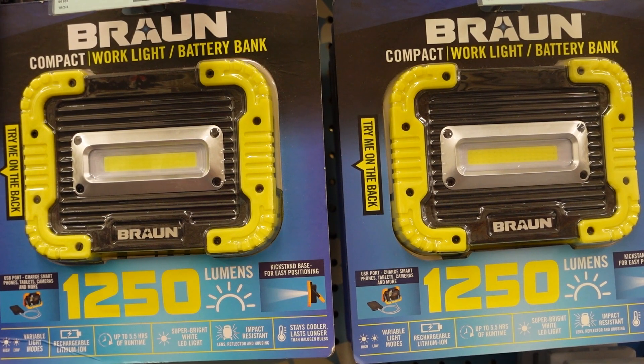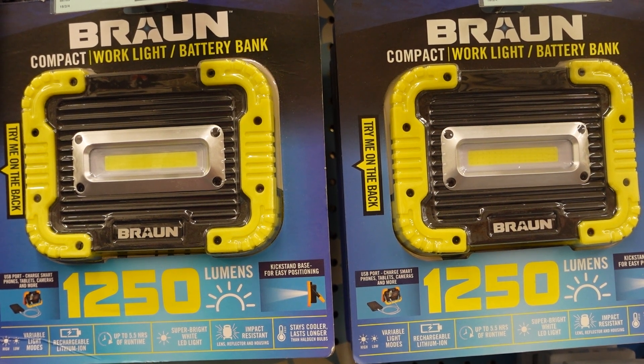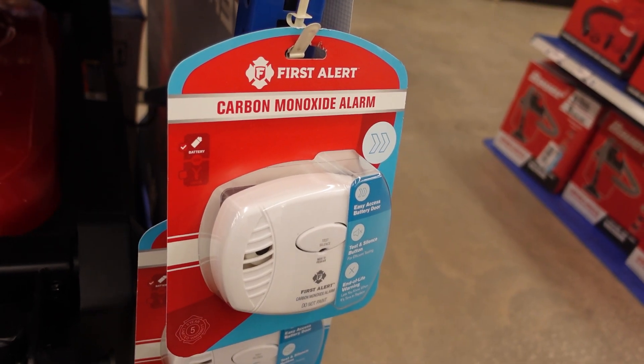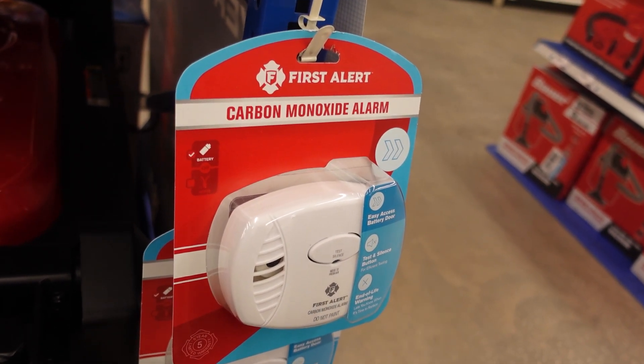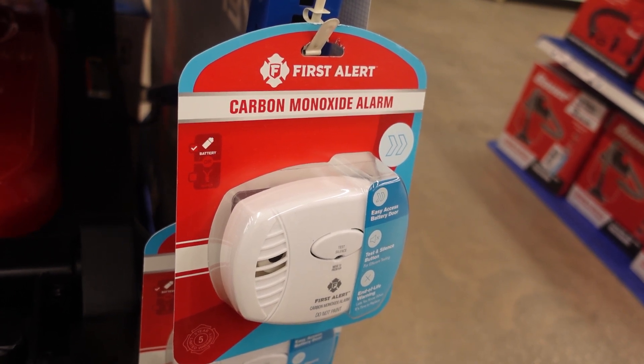Power banks are also a great thing to have in case of a power outage. This will allow you to charge some of those smaller electronic devices that can be critical to get information during a storm. Alert devices like carbon monoxide alarms and smoke detectors are also key to have during a storm to ensure that you and your family stay safe.